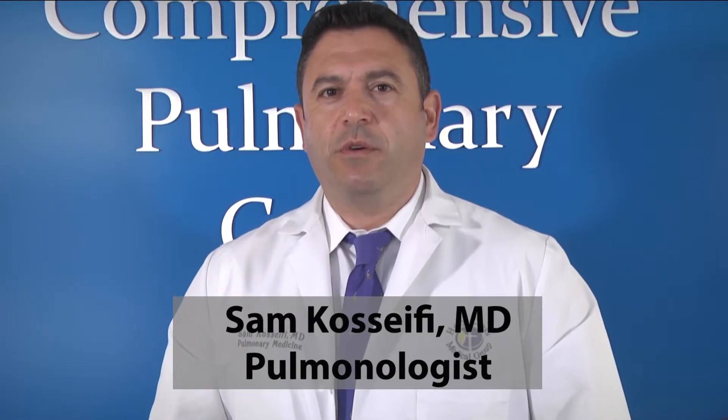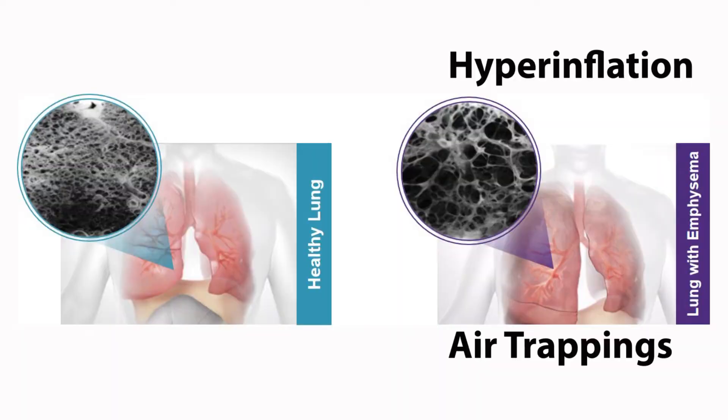Emphysema is a severe form of COPD where the damage to the lungs results in creation of large air spaces instead of small ones. Air you breathe in becomes trapped and the lungs become like a balloon and over expand. This is what we call hyperinflation, which puts pressure on the healthy portion of your lungs and the diaphragm, and is what causes you to feel short of breath.